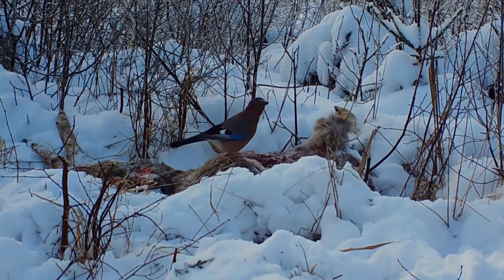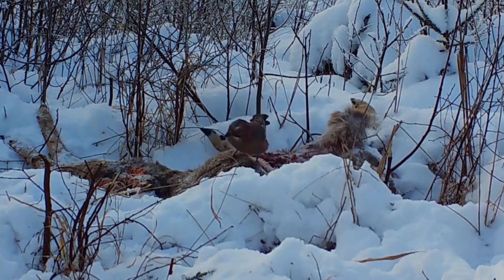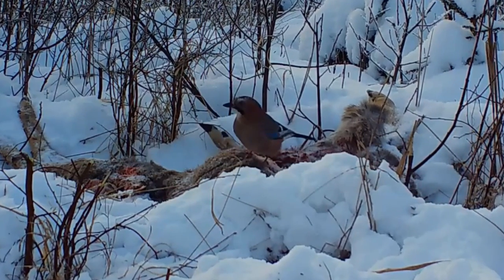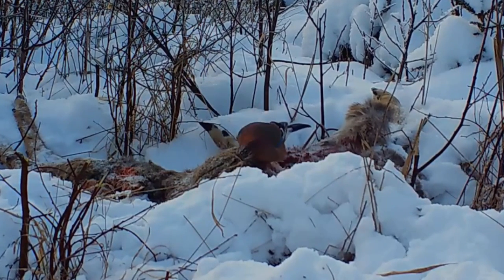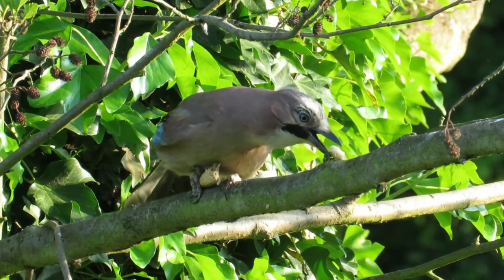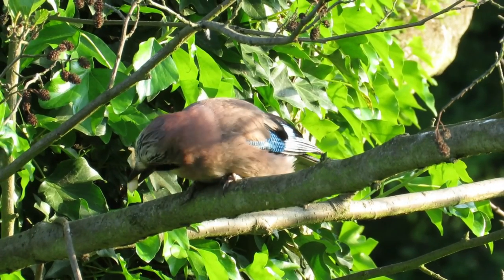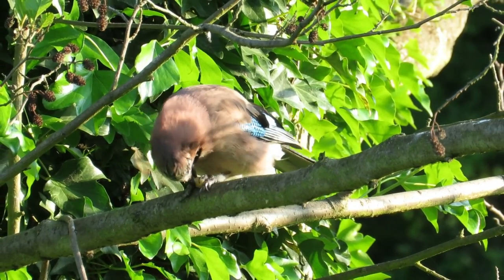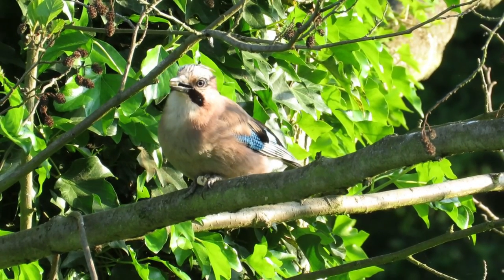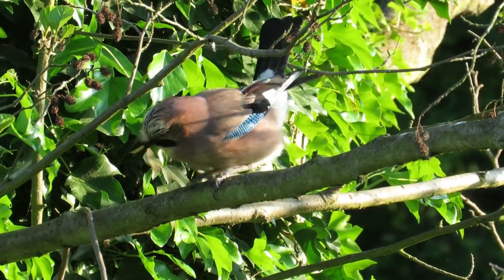Over most of the UK they are resident all year round, but some birds in Scotland do move south for the winter, and sometimes migrants from northern Europe are recorded in England throughout the colder months. Their breeding populations here are fairly stable at around 130,000 pairs, and they have an average life expectancy of between two and three years, although one wild bird survived to 16 years, nine months and 19 days of age.